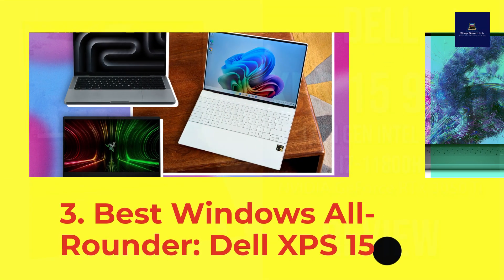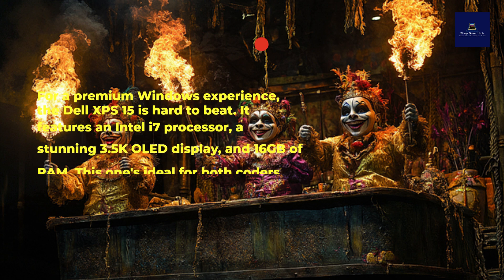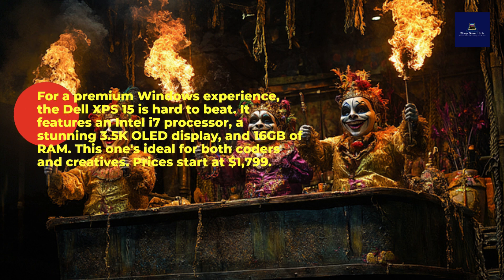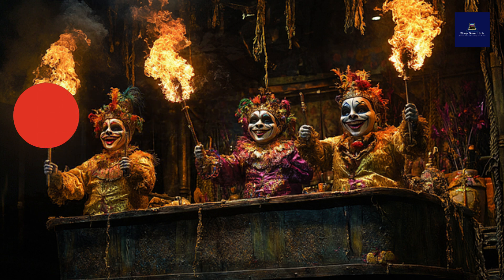Number 3: Best Windows All-Rounder — Dell XPS 15. For a premium Windows experience, the Dell XPS 15 is hard to beat. It features an Intel i7 processor, a stunning 3.5K OLED display, and 16 gigabytes of RAM. This one's ideal for both coders and creatives. Prices start at $1,799.